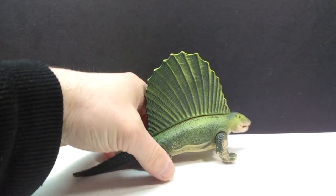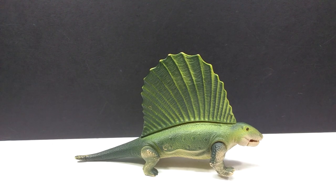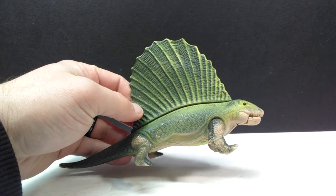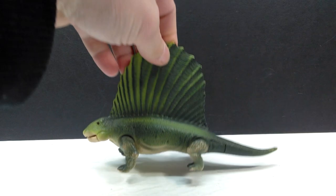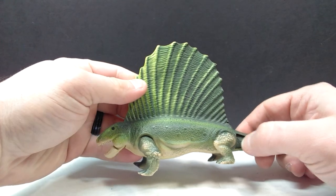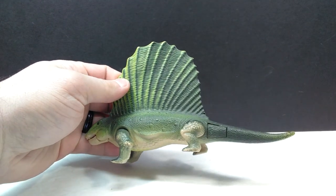The first Dino Riders figure we have is the Dimetrodon, which I do already have, so this is an extra. I'm happy to have multiples of something as rare as a Dino Riders figure. I'm a very big fan of this particular sculpt. This one definitely has some paint chips and wear, but it's still in fairly decent shape — the biting feature actually still works — so it's a really cool figure to add a second of to my collection.